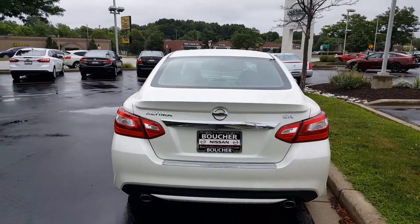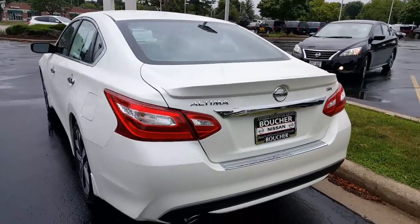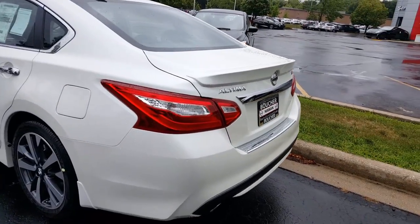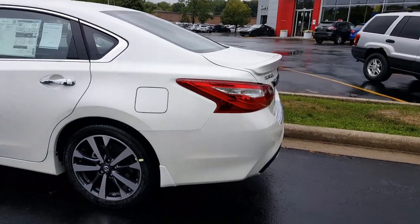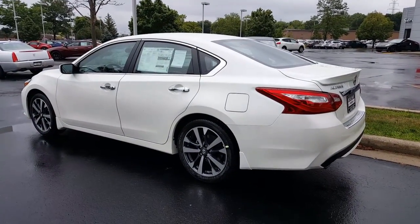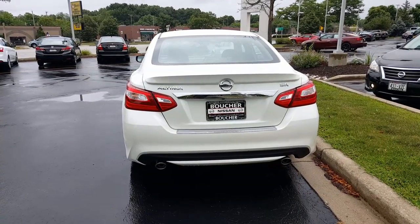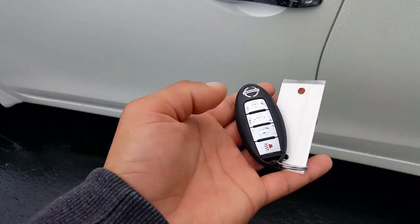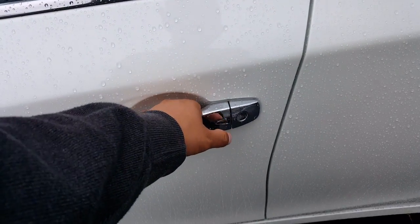If you look at the tail lights, those are also redesigned. The whole rear end and front end has been redesigned — sharp look. It actually wraps around the whole side like a jewel. And then the back — that's a sharp vehicle. Since it's an SR, you have the spoiler, the sporty wheels, and the dual exhaust.